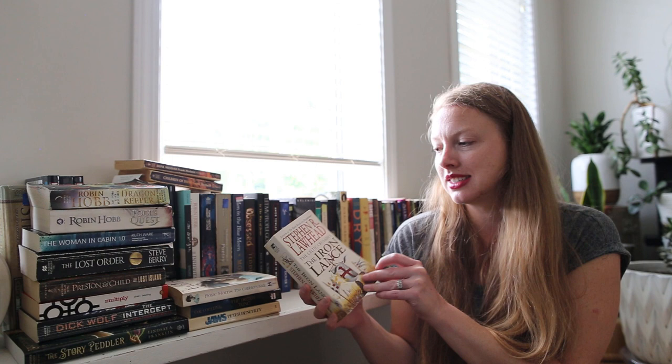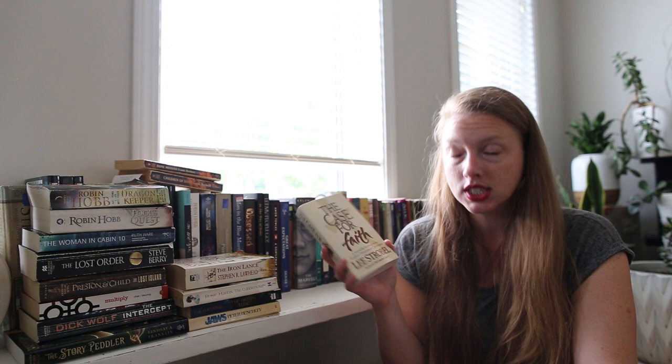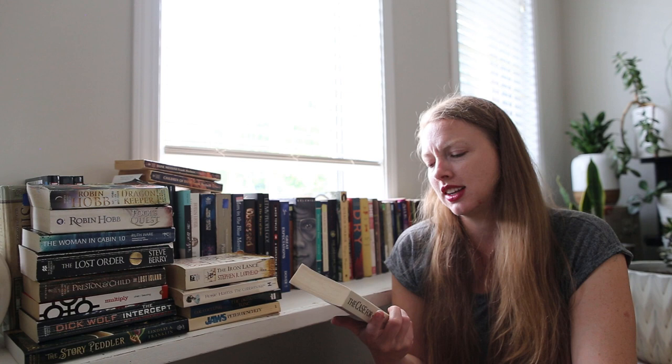I found another Stephen Lawhead — The Celtic Crusades: The Iron Lance. So excited! And then I picked up The Case for Faith by Lee Strobel because I have The Case for Christ and The Case for a Creator. I have to double check just in case I already have this one, but I also picked one up for my brother-in-law since he was really interested in The Case for Christ — it was only 50 cents.